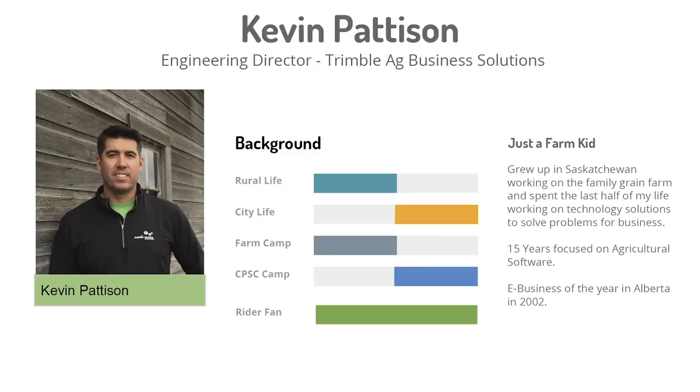Today our topic is the data-driven farm. We're going to focus on the farmer and the pain points that farmers experience today, and then Kevin's going to look at the different technologies out there that can help address some of these challenges. To provide some context, one of the most common pain points is managing variability.